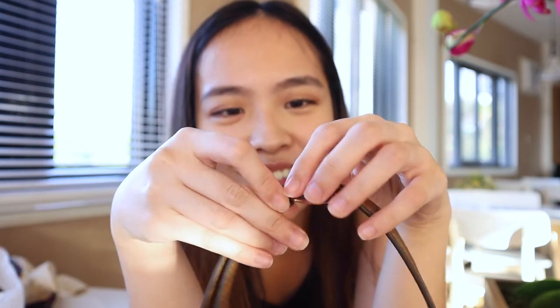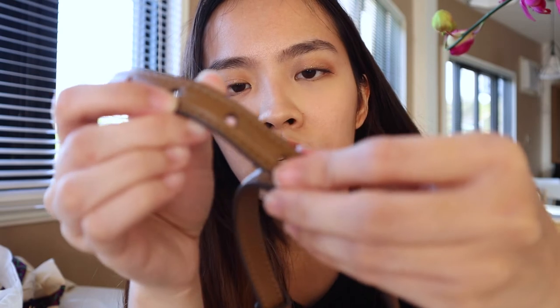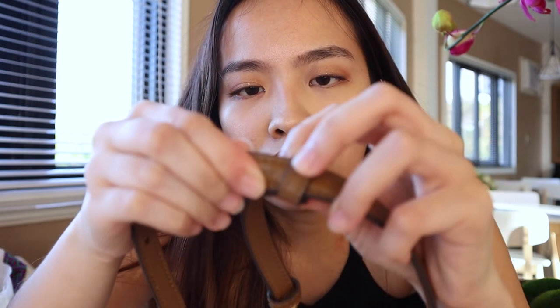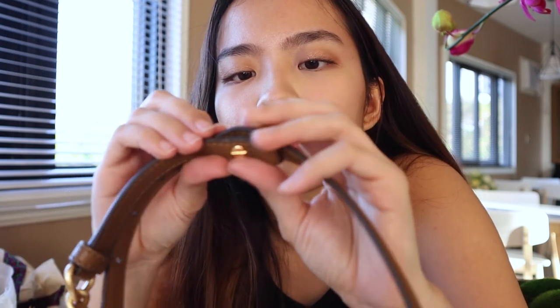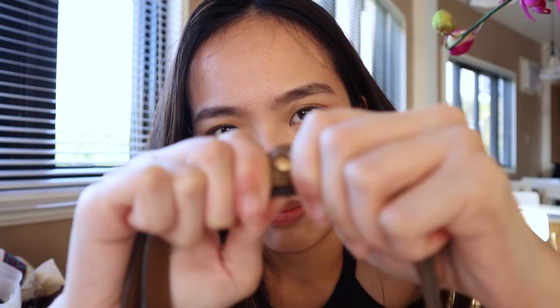I'm going to adjust it all the way to the shortest setting since I know I'm small. To adjust the strap length you just pull it, then move it to the shortest end. It requires a little effort — it's quite stiff — but we finally got it through.